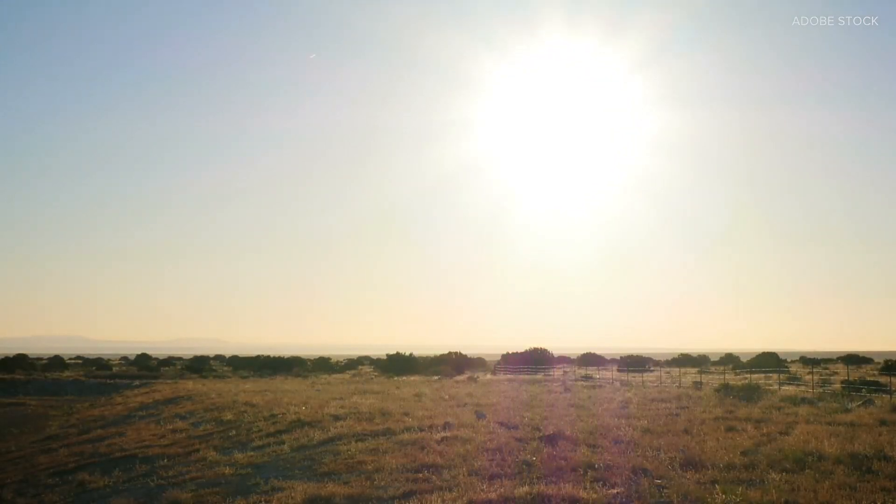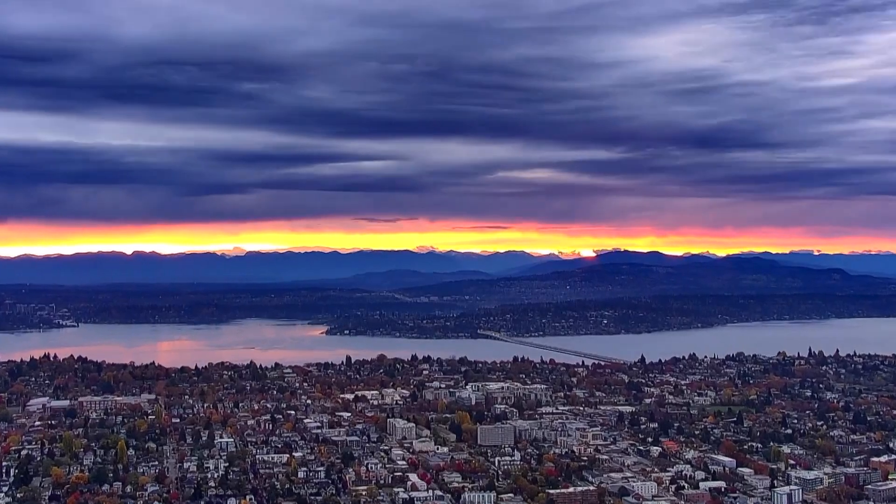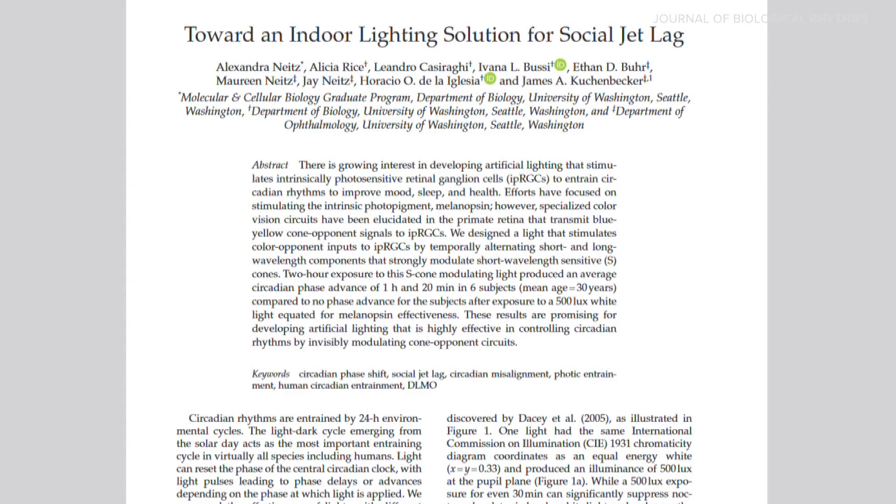If I told you it's kind of bright outside, what time is it? You could be off by 10 hours. Or if I said it's dark, you could still be off by hours. But if I said the sky is orange and blue, you'd actually know almost within a few minutes whether it's sunrise or sunset.